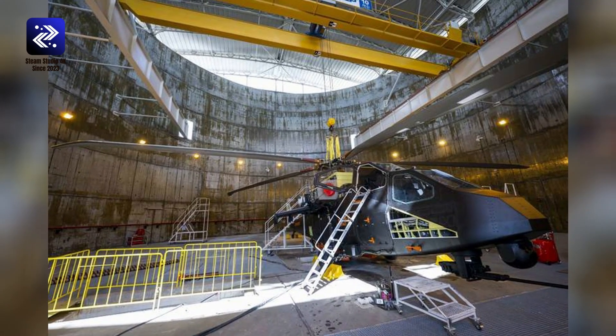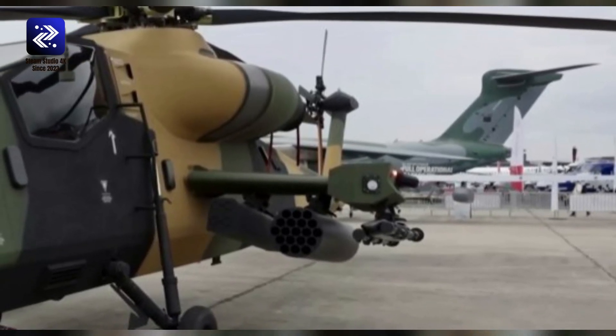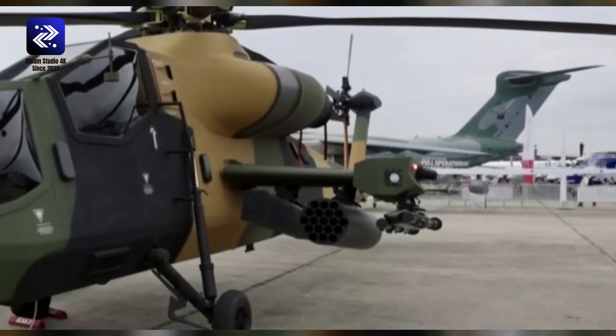Maximum range: 311 miles, 500 kilometers, 270 nautical miles. Rate of climb: 732 meters per minute, 2,400 feet per minute.